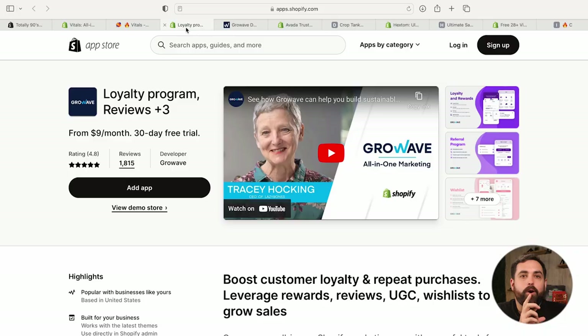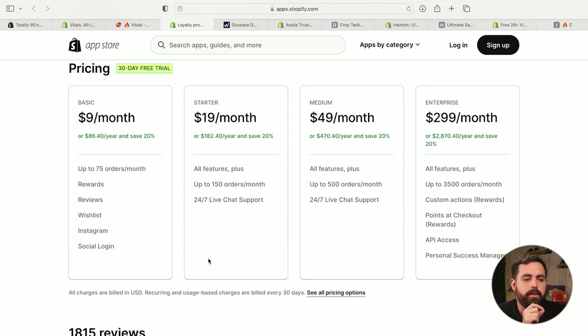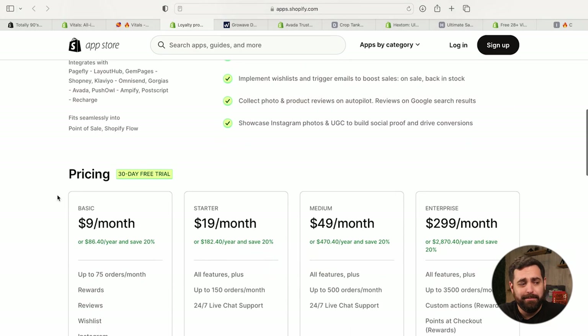Let's jump into app number two. The second app is also pretty well known — this is GrowWave. The pricing goes from $9 a month all the way up to $300 a month. This is the comparison I was talking about with Vitals: this one does have different tiers based on the amount of orders per month. So as your store grows, they charge you more, but you essentially get the same features. They also have a 30-day free trial, just like Vitals, though it's not a 30-day money back guarantee.